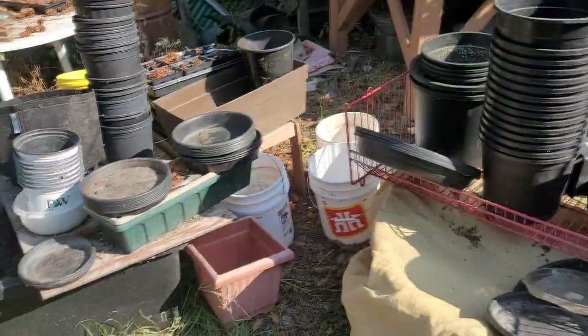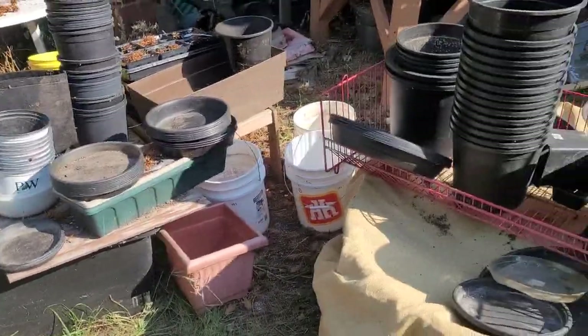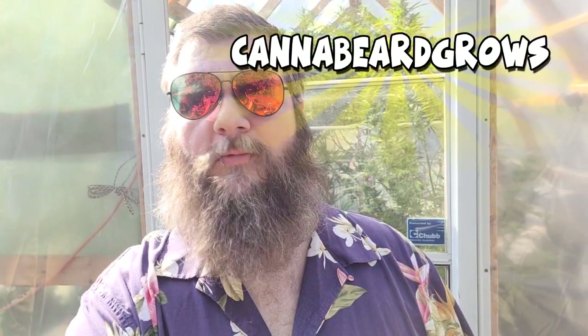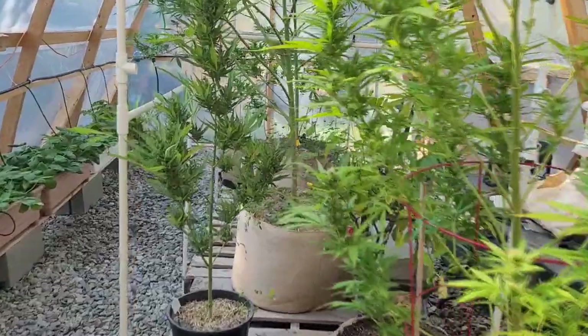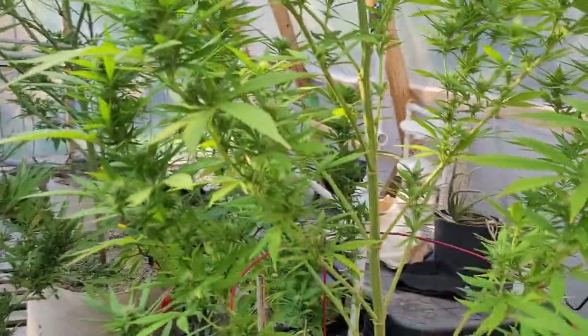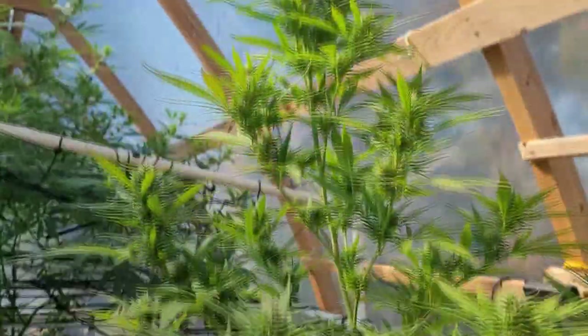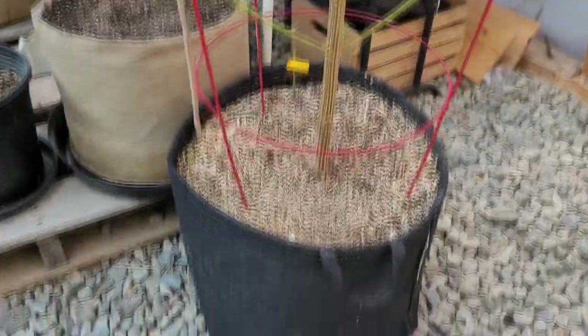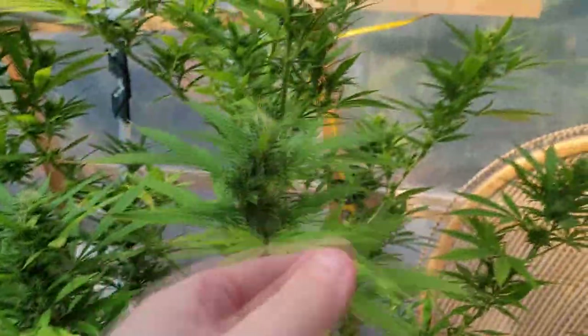Hi, welcome to the greenhouse — let's go inside. As we come in here, you can see right away there is this big plant just taking up all the real estate as soon as you walk in the door.